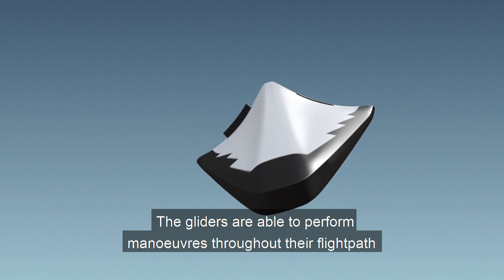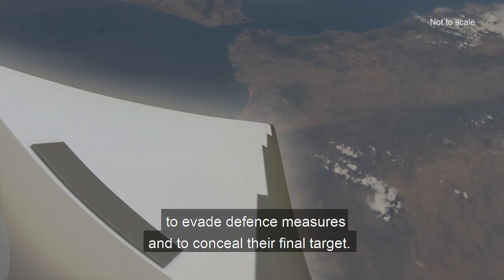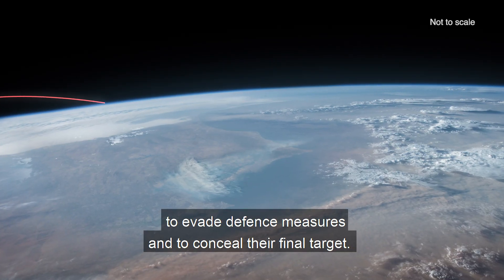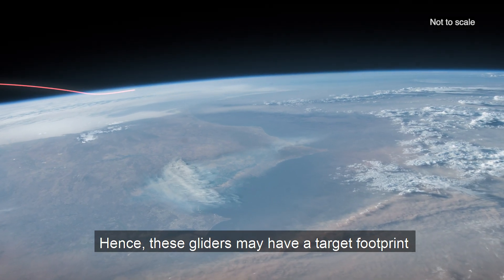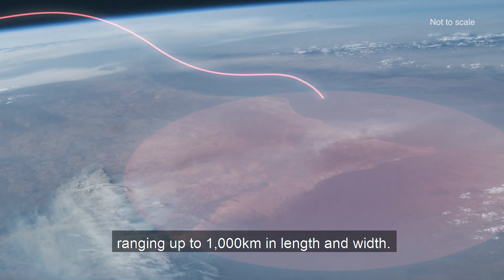The gliders are able to perform manoeuvres throughout their flight path to evade defence measures and to conceal their final target. Hence these gliders may have a target footprint ranging up to 1,000 kilometres in length and width.